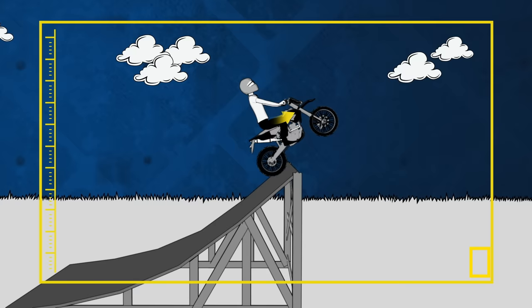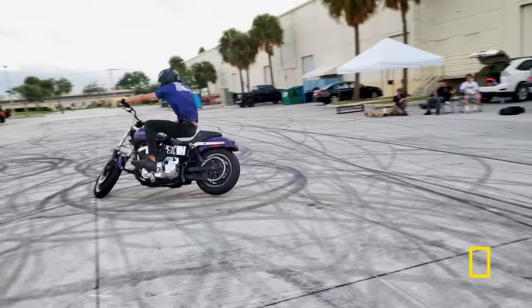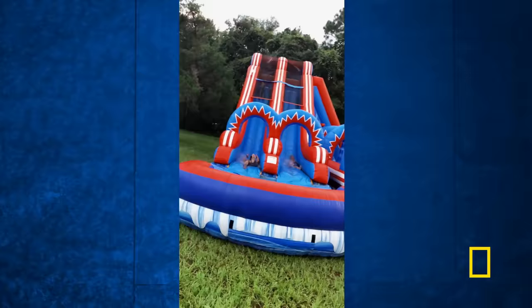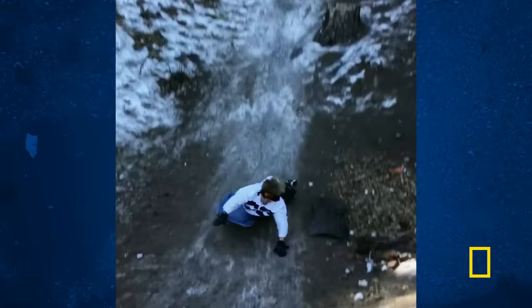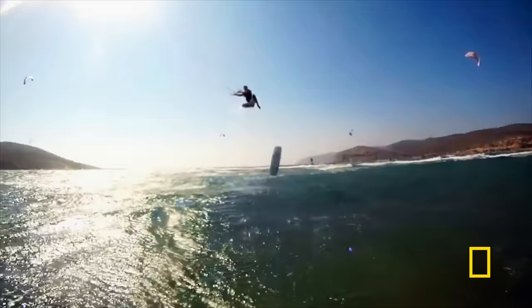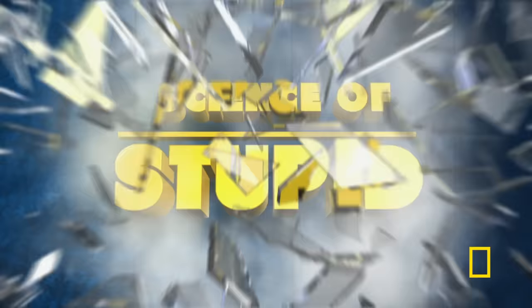This is the show that extracts scientific wisdom from pure stupidity. Take notes as people with too much time and too little sense test the boundaries of science looking for fun. We'll reveal what went wrong and why with the help of such key principles as the coefficient of friction, animal defense mechanisms, and our old friend, Lift Force. Taunt science at your peril — it's the Science of Stupid.